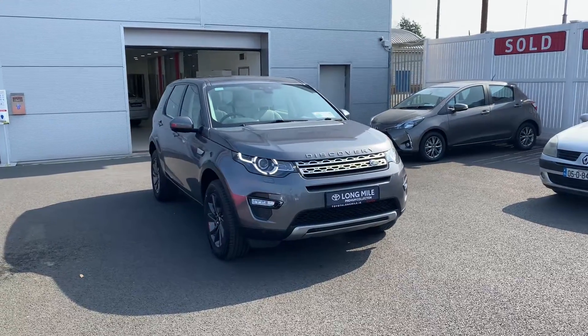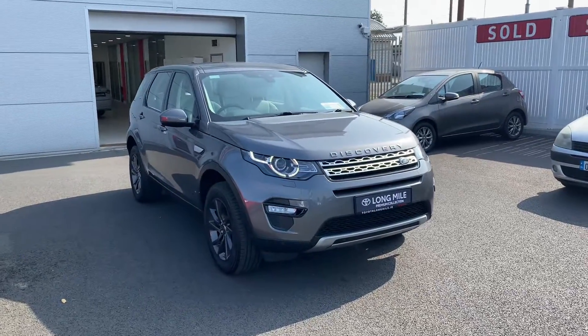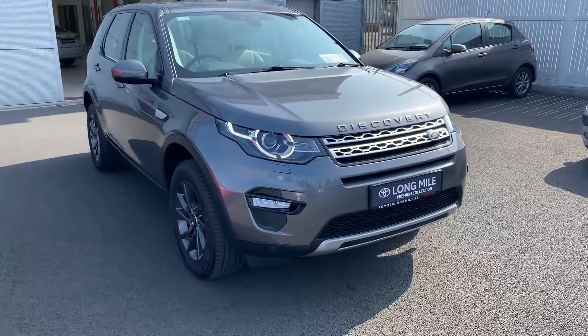Welcome to the Taylor Longmill. Here we have a 2017 Land Rover Discovery Sport 7-seater HSE, finished in metallic grey.